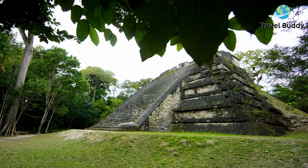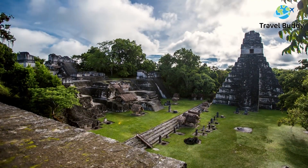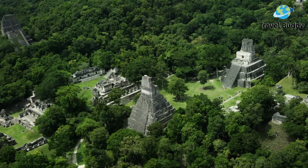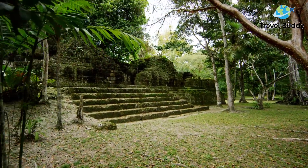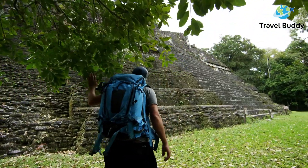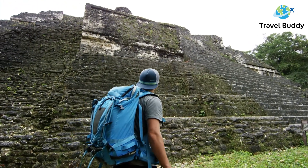While Tulum and Coba are the most popular of the Mayan ruins near Playa del Carmen, there are plenty of others, including smaller monuments that you can practically stumble upon. Whether you spend the entire day touring the various monuments, or if you stop by to take in the picturesque views of them surrounded by nature, we recommend taking your time around these ruins to truly appreciate them.